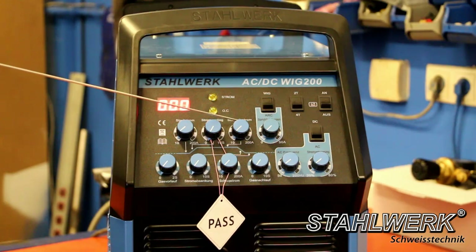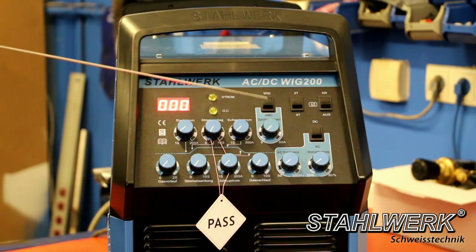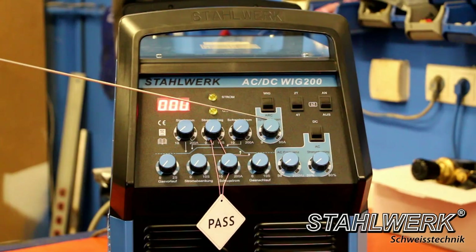Welding current regulator: 10 to 200 ampere — the setting depends on the material. Spray arc: 0 to 50 ampere in MMA mode for a more stable arc; if the arc is shorter, the current value is automatically increased by this regulation.